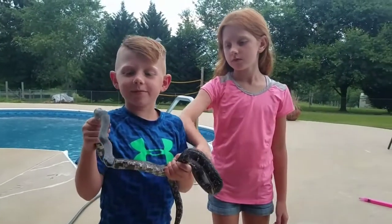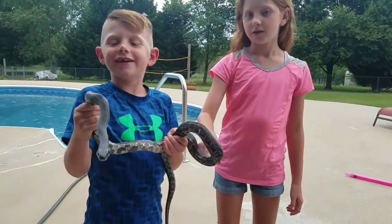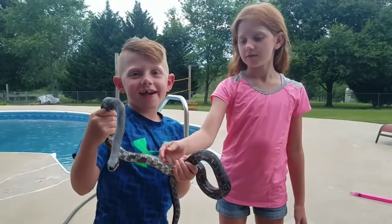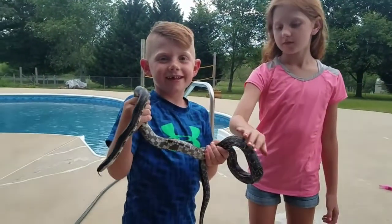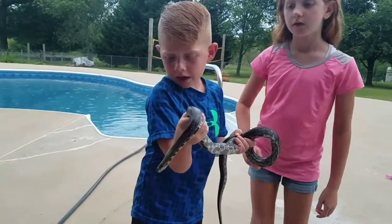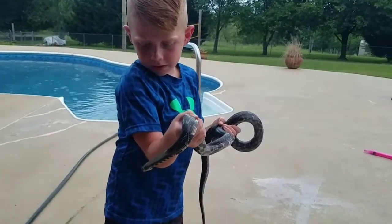It just bit her — yeah, it bit me. Well, it hasn't bitten you yet though, has it? I can't believe you're not afraid of it. Should people be afraid of those snakes? It's okay, just stay calm — he's just smelling you.